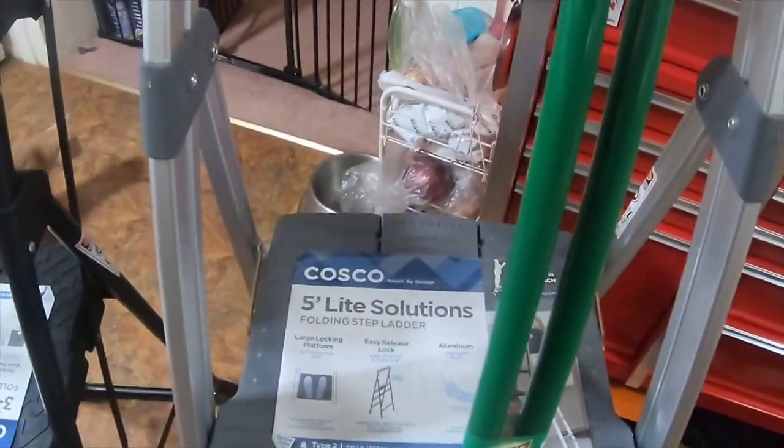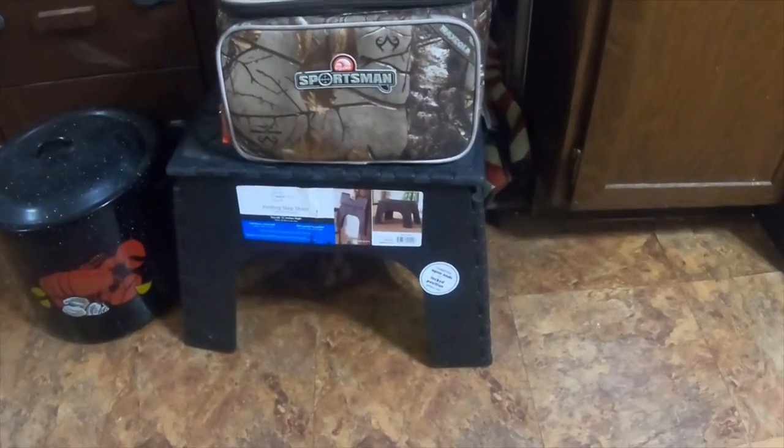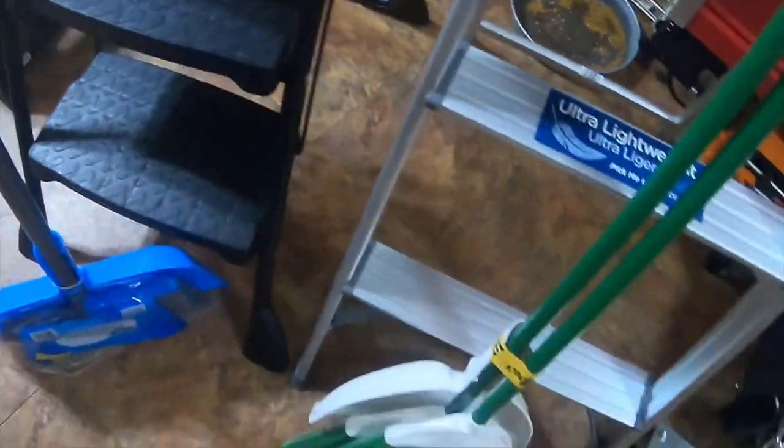And then I got this little step stool, which is similar to that old one sitting right there, but this is a newer style.